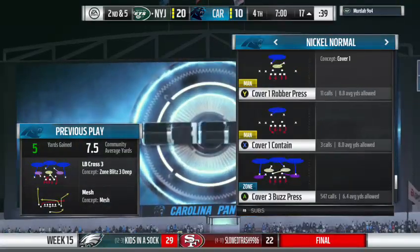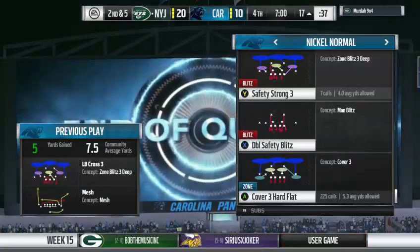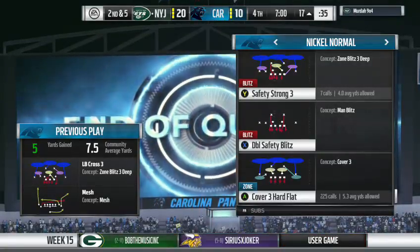And we're back now in Charlotte. It's Jet football as they've got the lead here and we get set to begin the next quarter.